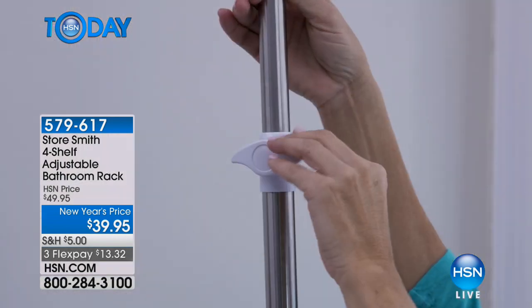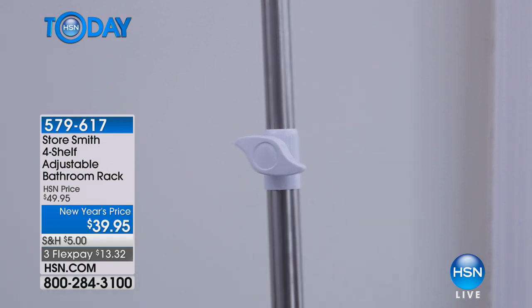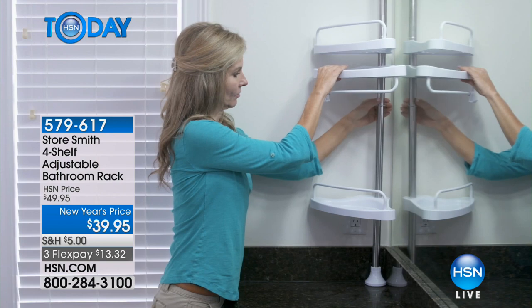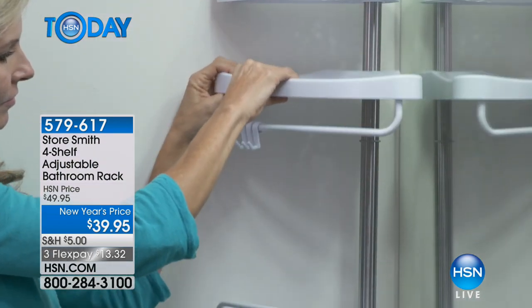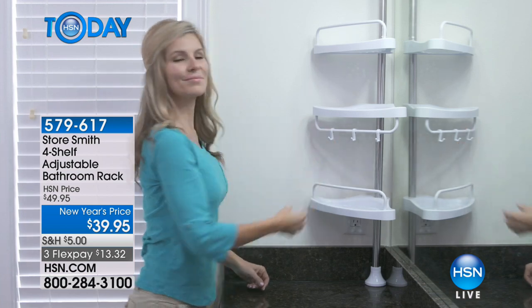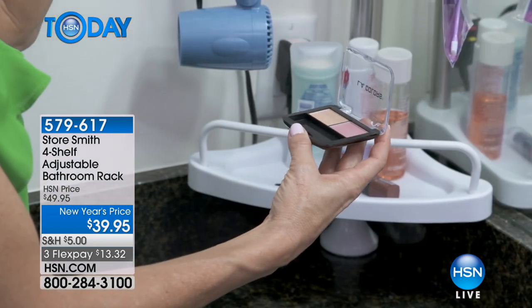This thing is amazing because it instantly will attach inside any shower, any stall, anywhere you need to put it. It doesn't even have to go in the shower if you don't want it there. You can put it in a corner of a bathroom to keep everything neat, tidy, and organized. As we're launching this product, we dropped the price — it's New Year's price at only $39.95.